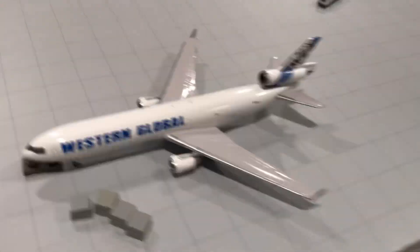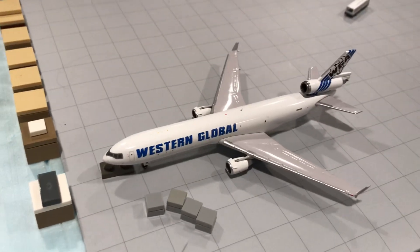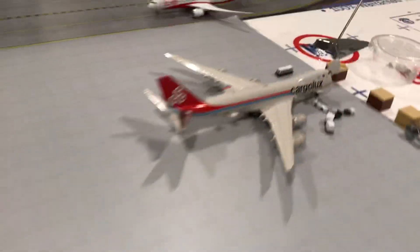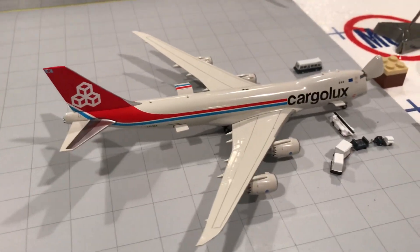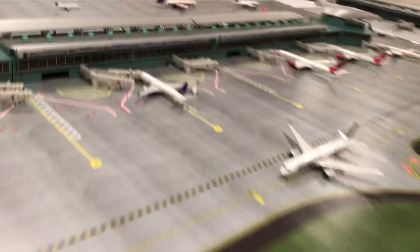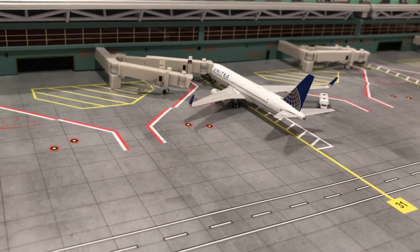Now we're going to the cargo stance. Little intermediate stop — we have a Western Global MD-11 with service heading out to Indianapolis. We got a cargo stance for interactive service — he just arrived from Anchorage and he'll be heading for LAX. We haven't seen this one in a long time — we have a United 767-300ER just arrived from Washington Dulles.